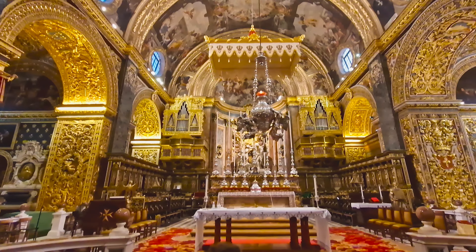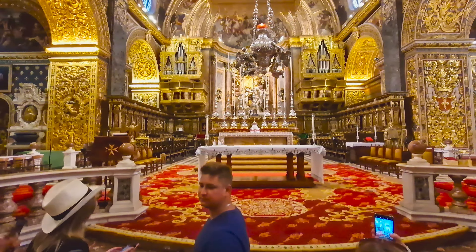Valletta's rich heritage, cultural significance, historical importance, and architectural splendour all make it a unique and captivating city to explore.